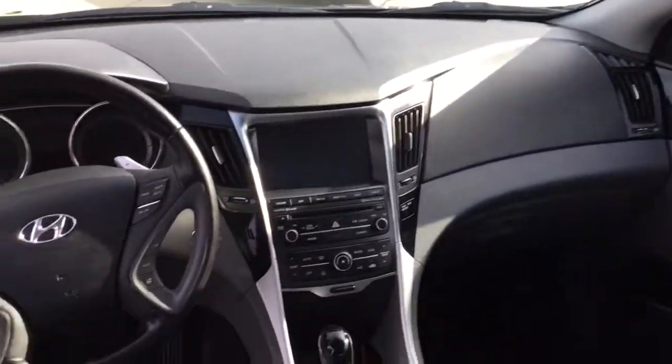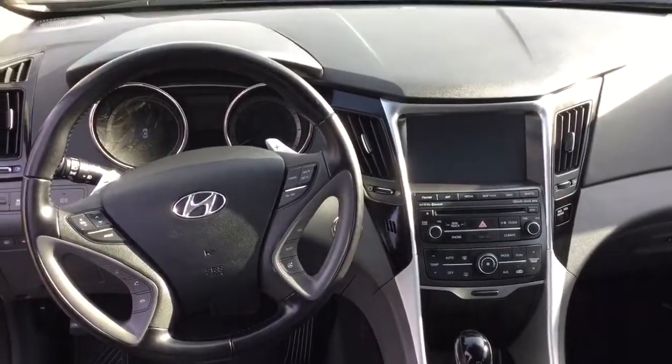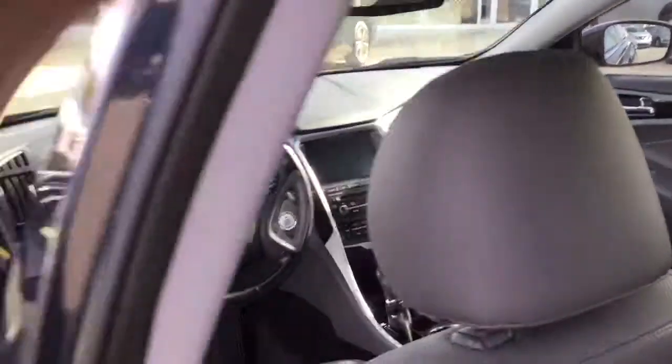It's got the black carbon trim, heated seats, pedal shifters, backup camera, navigation. I mean, when I say it's loaded, it's loaded — leather, sunroof. This baby is a beauty to see.